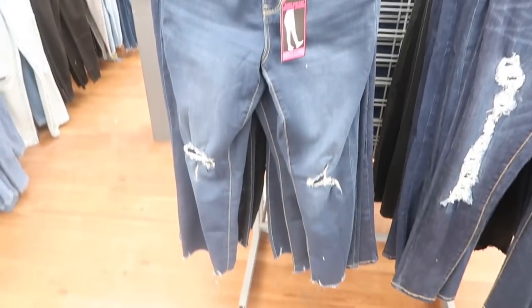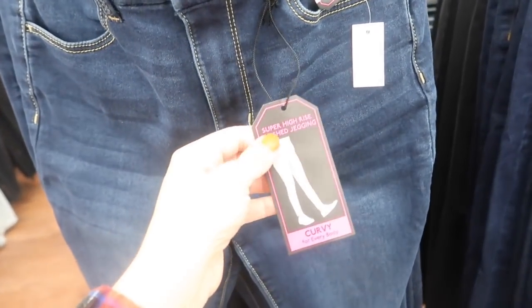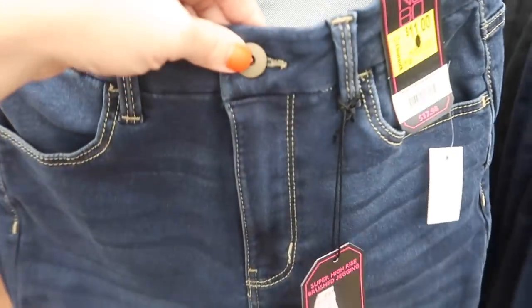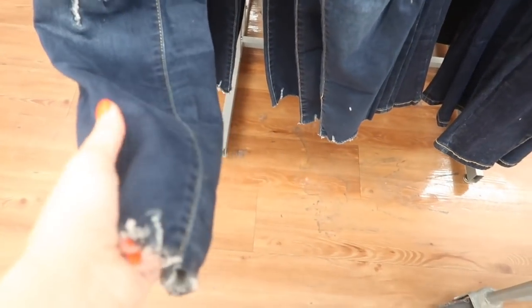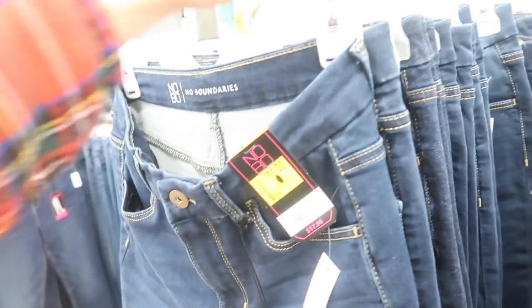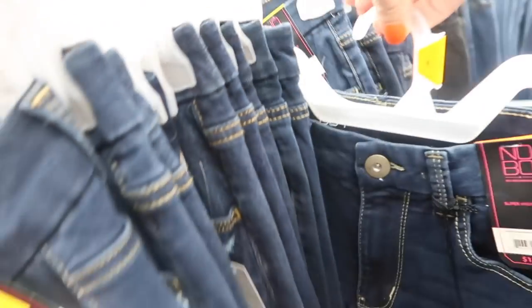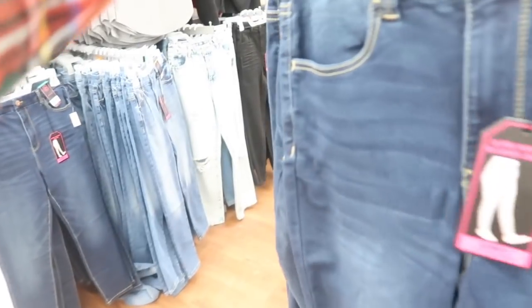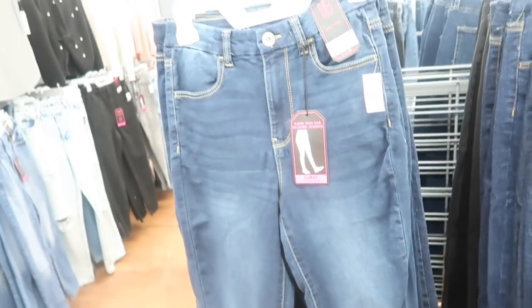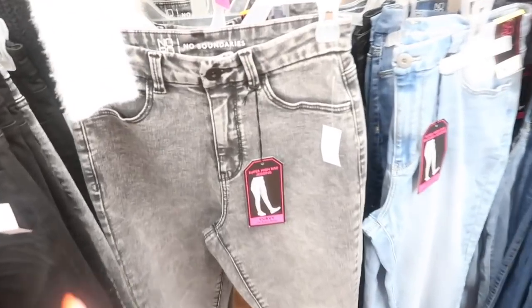I showed you guys the No Boundaries curvy super high-rise jeggings — super comfortable, look like leggings on the inside but have a button, zipper, and pockets. Really stretchy with a raw hem at the bottom. Normally $17.98, on sale for $10.99. They're true to size — I have them in a size 7. They're a little ankle length, so size up if you have longer legs.